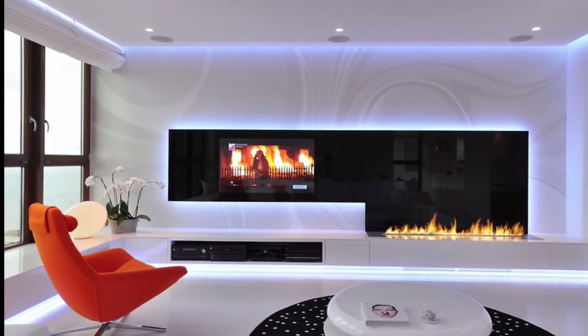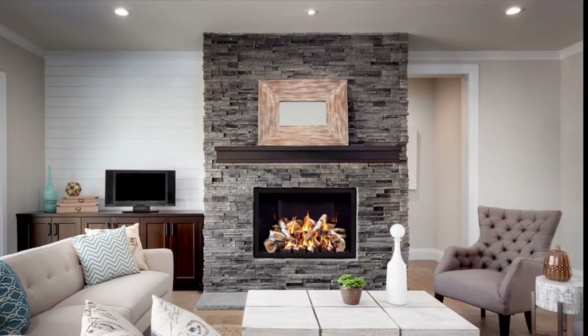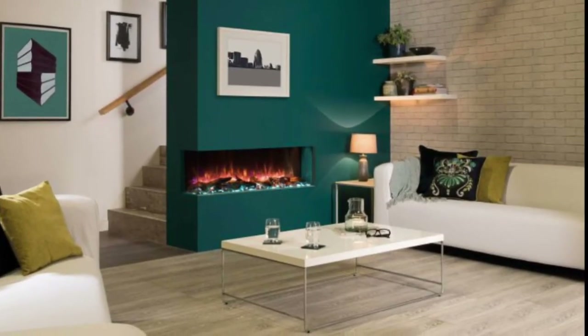Hello friends, welcome to my channel. In this video you will see beautiful and modern fireplace design ideas for your home. Keep watching this video until the end, and if you're new to my channel, please don't forget to subscribe.